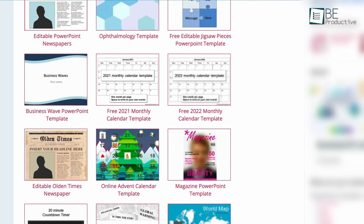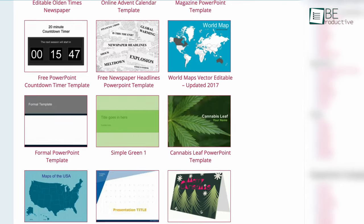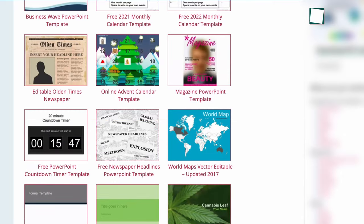Overall, Presentation Magazine offers a wide variety of free PowerPoint templates which you can definitely try.